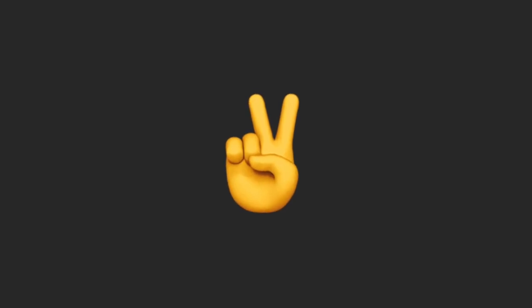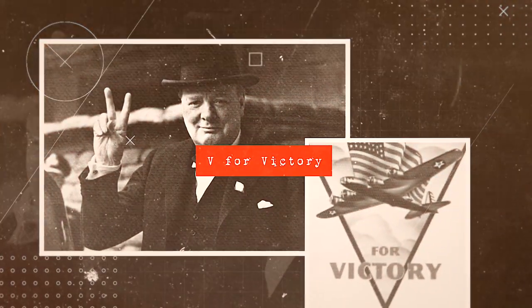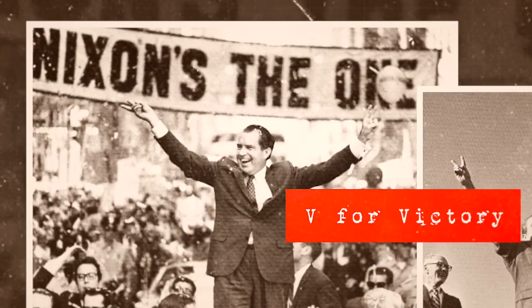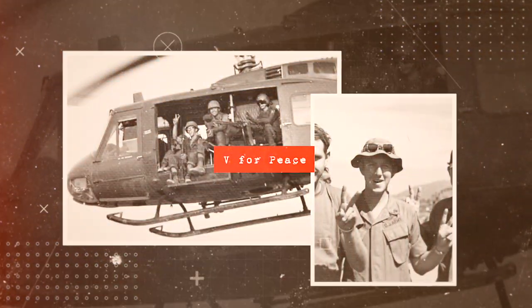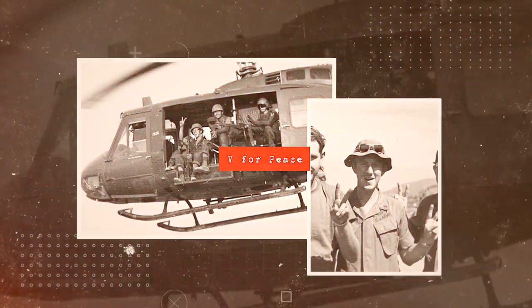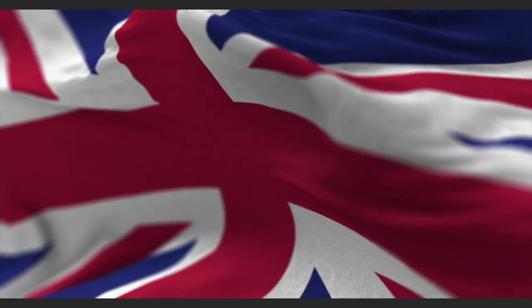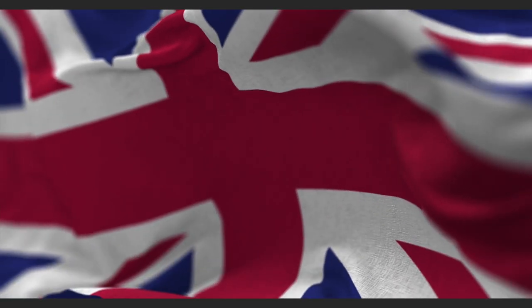This symbol represents victory, a World War II rallying emblem. It was continued by Richard Nixon to signal victory in the Vietnam War and became adopted by protesters as a sign of peace. In British culture and some other countries, the gesture becomes equivalent to the American middle finger when flipped away from the viewer.